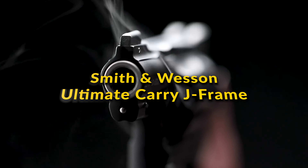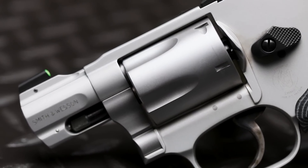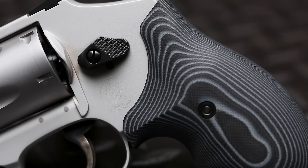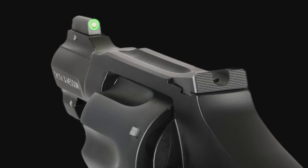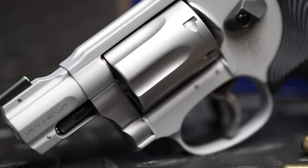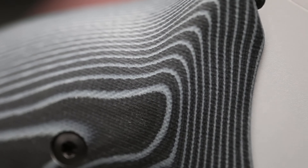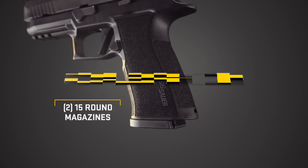Smith & Wesson Ultimate Carry J-Frame: The Smith & Wesson Ultimate Carry J-Frame series introduces a new line of compact revolvers designed for concealed carry, featuring .38 Special and .32 H&R Magnum calibers. These models are equipped with XS Tritium front sights, Novak-style rear sights, and VZ G10 grips for improved handling and visibility. The series includes the 642 UC and 442 UC in .38 Special, and the 632 UC and 432 UC in .32 H&R Magnum, all boasting enhanced durability with titanium pins and an improved trigger system. These lightweight no-lock revolvers aim to offer a balance between portability, reliability, and accuracy for everyday carry.